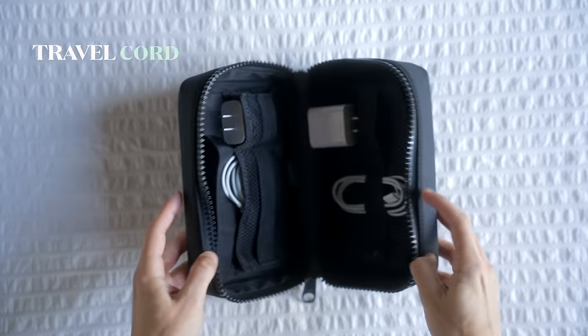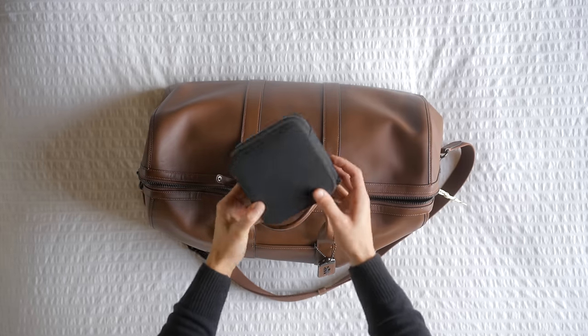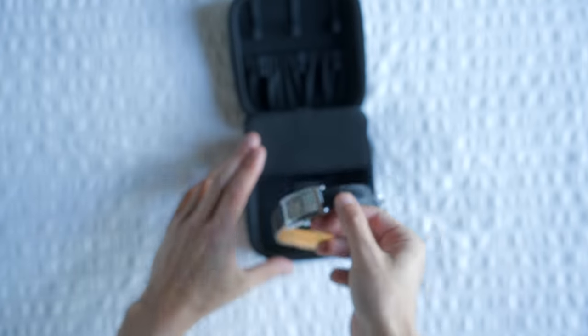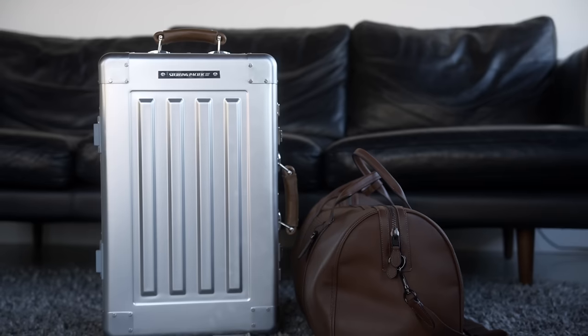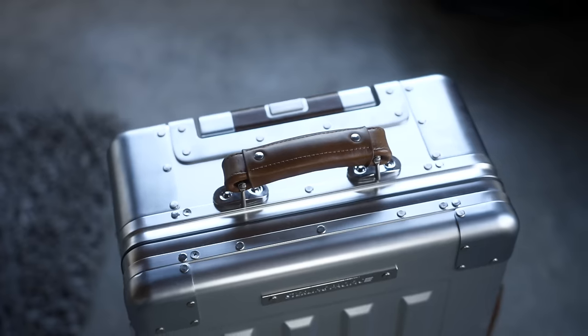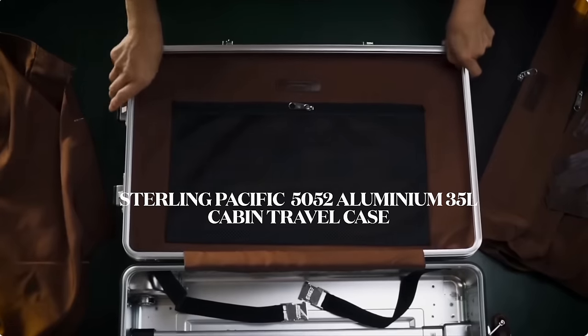The final two cases you'll want are a travel cord case for all of your chargers to keep things organized, and an accessory case to put your watches, necklaces, rings, and bracelets in so they're not getting thrown around and scratched up. Once you've got all of that done, you just throw it into your Sterling Pacific suitcase and duffel bag, and you're gonna go to the airport looking like an absolute G, getting through quickly while dragging this piece of art behind you. If you enjoyed today's video, drop a like, and if you're interested in the Sterling Pacific 5052 aluminum 35 liter cabin travel case, I'll leave a link in the description below.